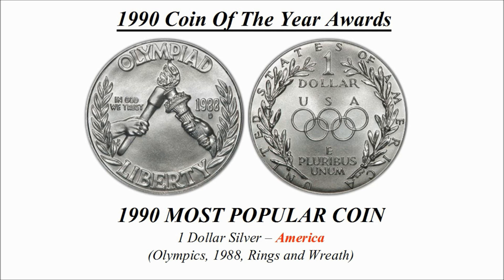Now let's have a look at 1990's most popular coin. Here is the winning design and this is a one dollar silver coin credited to America, known as Olympics 1988 Rings and Wreath.